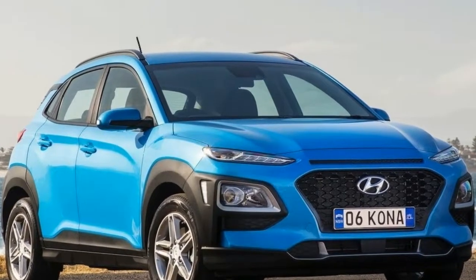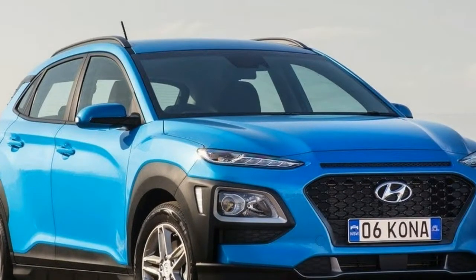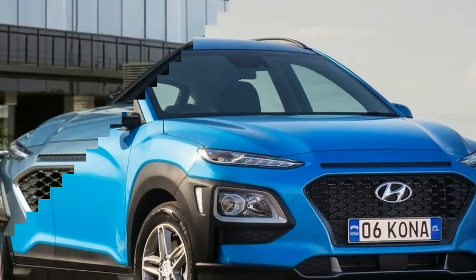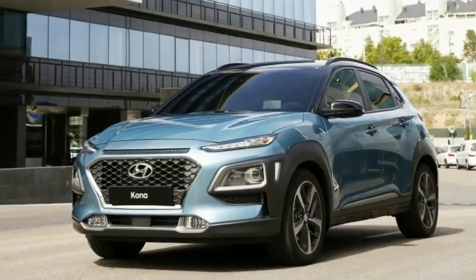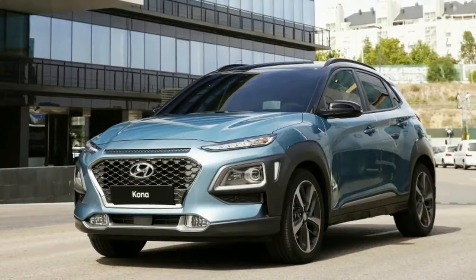It's currently the toast of Southfield, Michigan as people wait for it to arrive at our Southfield dealership. They wanted a subcompact SUV that packed a punch, and that's exactly what they've created.